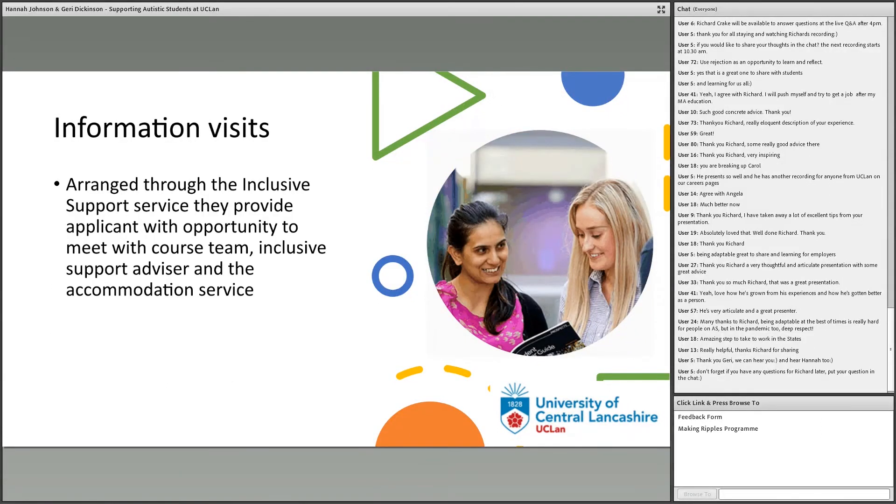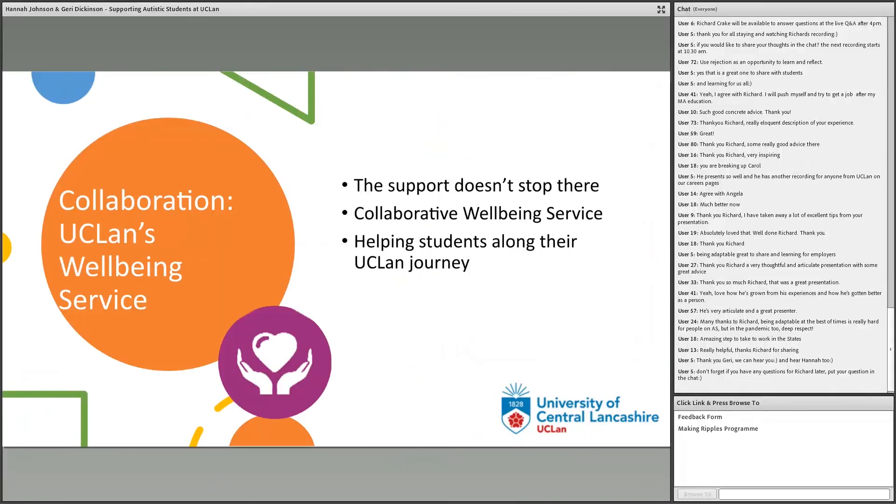We also do information visits. These are more bespoke to an individual applicant rather than a group of applicants like transition events. They involve the applicant meeting with the course team and their inclusive support advisor jointly to discuss adjustments and support to be provided throughout their studies. The advisor usually identifies the applicant when it's anticipated they may benefit from a pre-meeting with the course team before studies begin — and also, if required, with our accommodation service to discuss any adaptations needed in student halls. I'm now going to hand over to my colleague Geri, who's going to talk a bit more about her service and our collaboration work together.